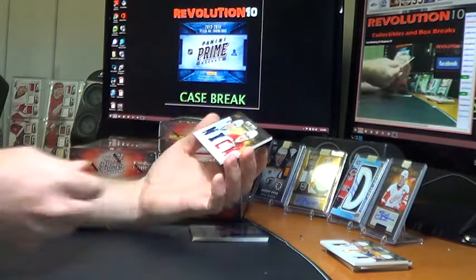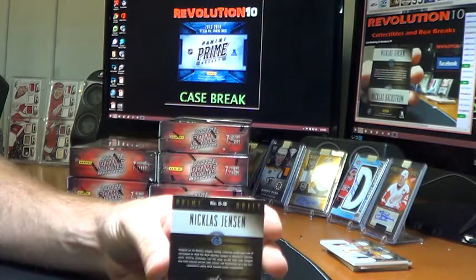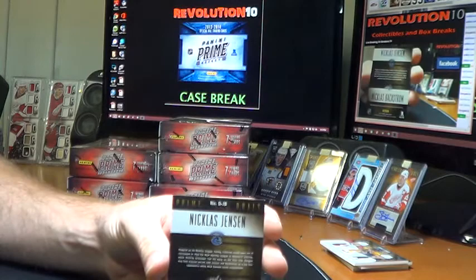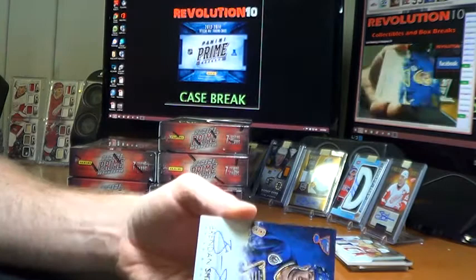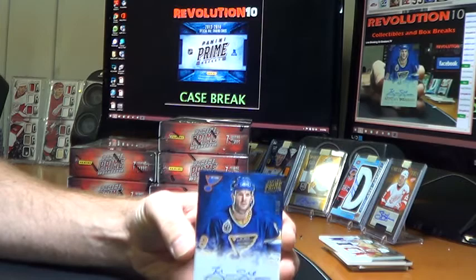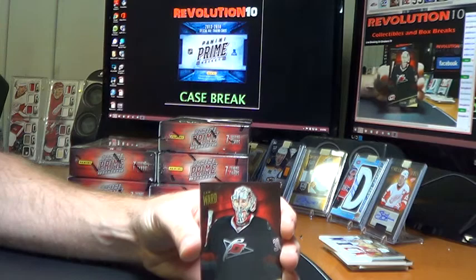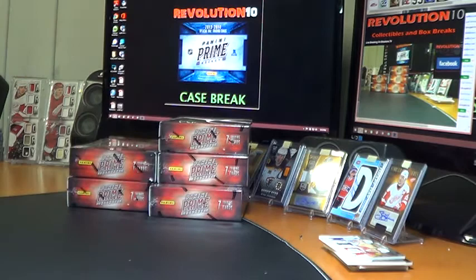We've got a Prime Duels numbered to 200 — Nick Jensen and Nicklas Backstrom. We'll random this between the Canucks and the Capitals. For the St. Louis Blues, Prime Signatures of Brendan Shanahan, numbered 10 of 10 — the gold version. Very nice, sweet hit for the Blues. Finish this box with a base for the Carolina Hurricanes of Cam Ward, numbered 299. The base cards look a lot like 11-12 Prime — they just flipped the logo and the name.